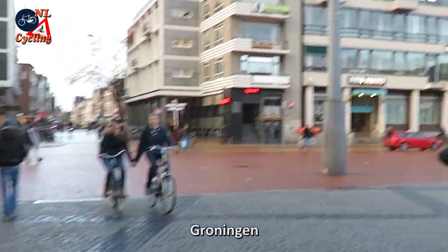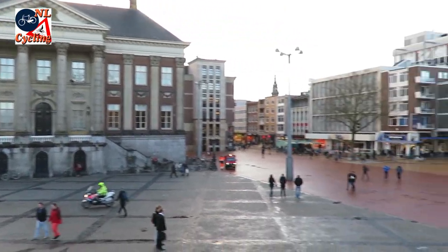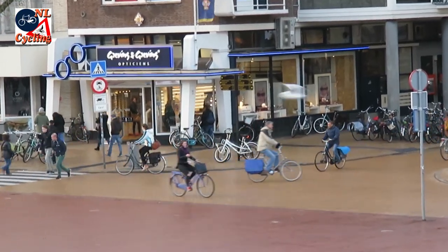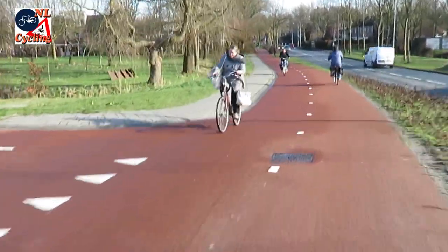Welcome to Groningen, the largest city in the north of the Netherlands with its 200,000 inhabitants, over 30,000 of whom are students. The people of Groningen cycle a lot and the city is again a finalist to become Cycling City of the Netherlands.